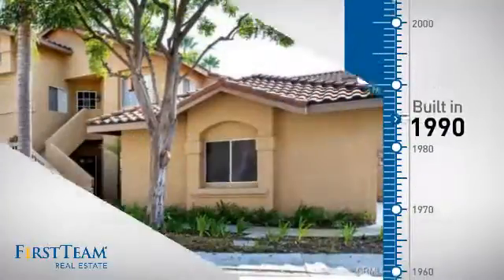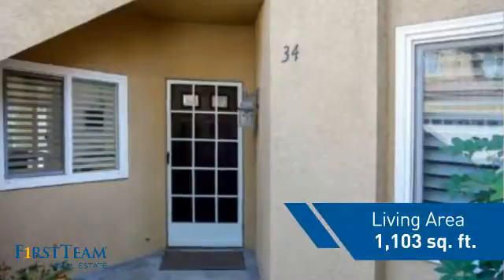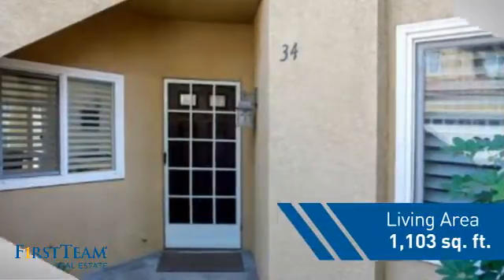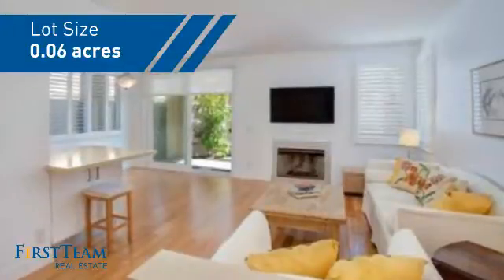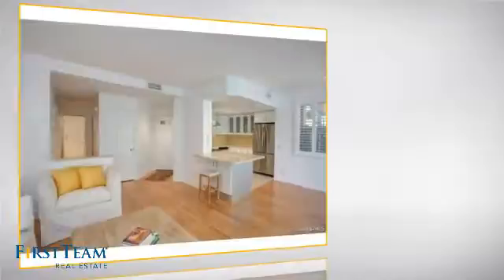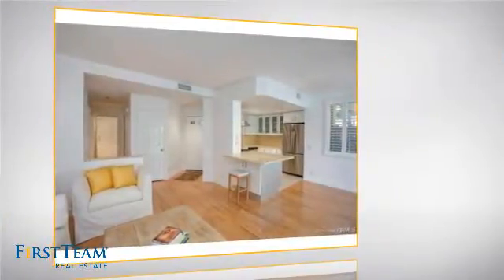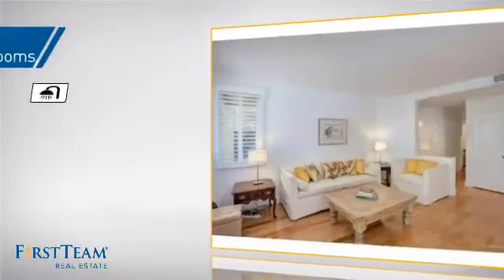This property was built in 1990 and features over 1,100 square feet of space, giving you a spacious layout to play host or kick back and relax after a long day. Inside, you'll find two bedrooms, so you always have a private space to come home to, as well as two full bathrooms.